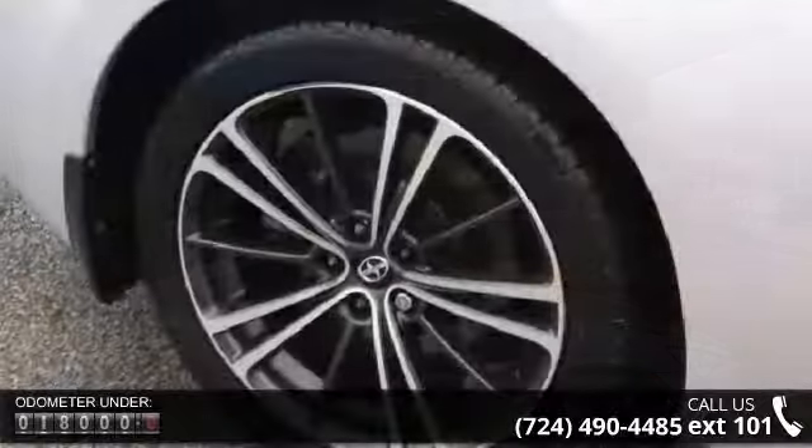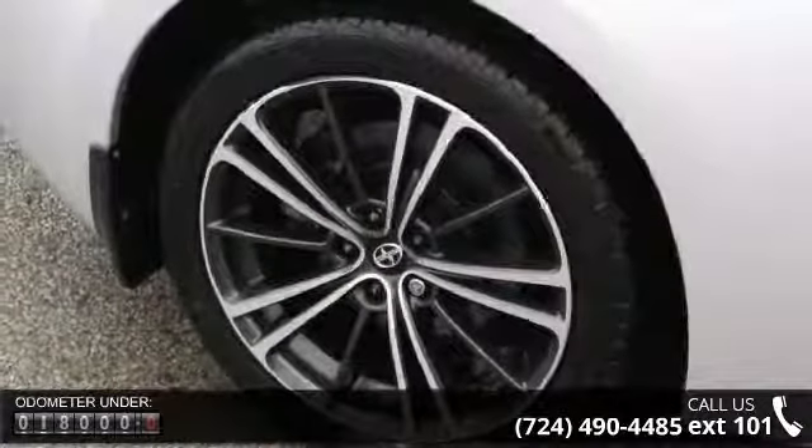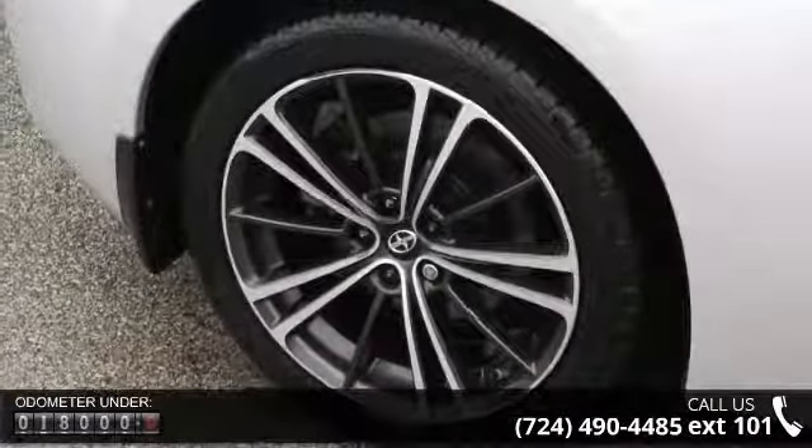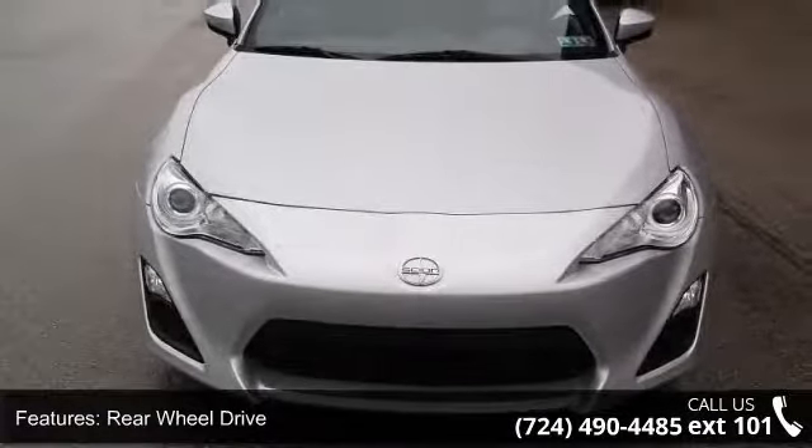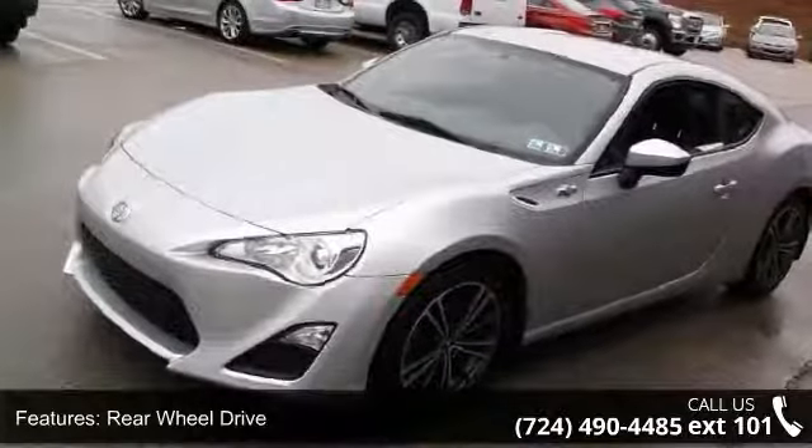This vehicle's top features include rear-wheel drive, front McPherson strut suspension, rear double wishbone suspension, chrome-tipped dual tailpipe and muffler cutter, 17-inch aluminum wheels, and fold-flat rear seat.